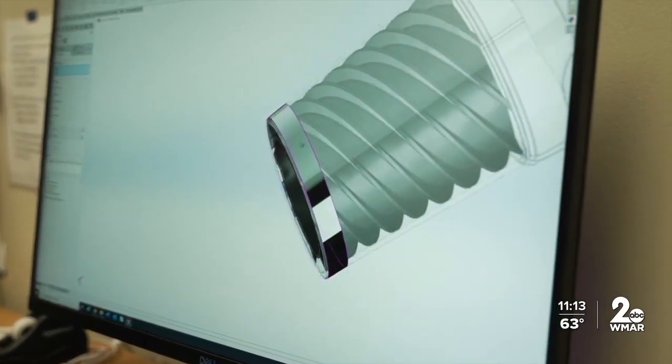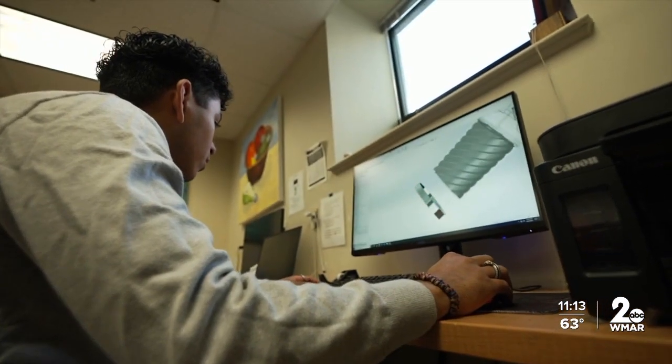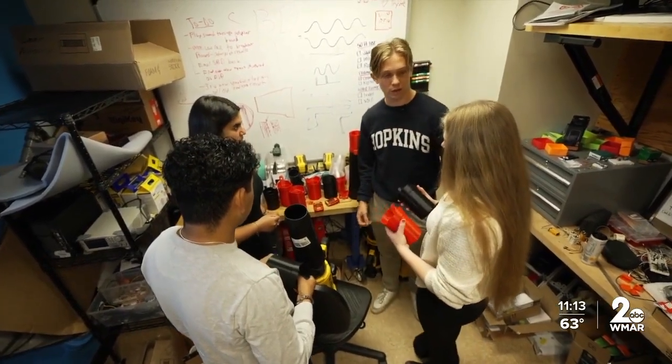The students used 3D printing to make each prototype, which Cone says was a huge help. The research was faster since they could make each design in less than a day and test it out immediately. "That one thing that we developed on computer software is now physically in our hands — I think that's a really beautiful feeling. It's very rewarding."